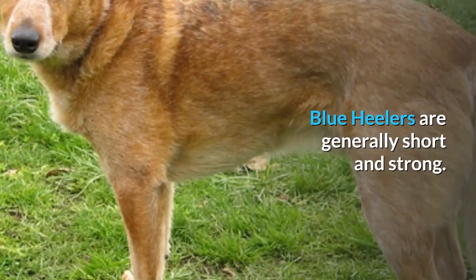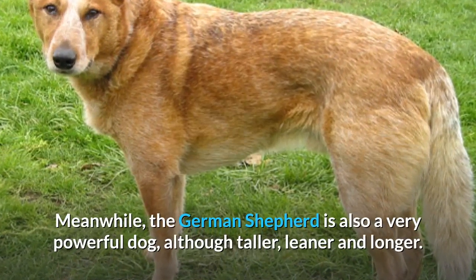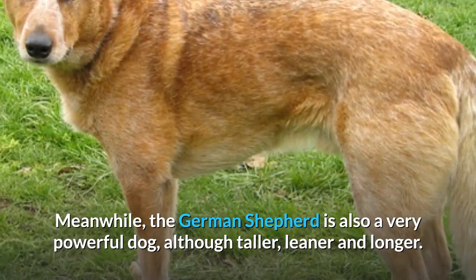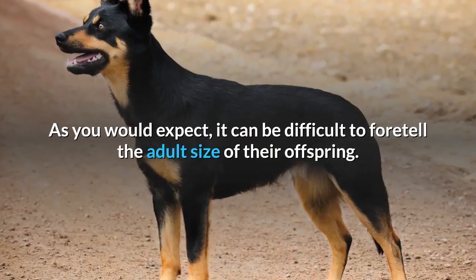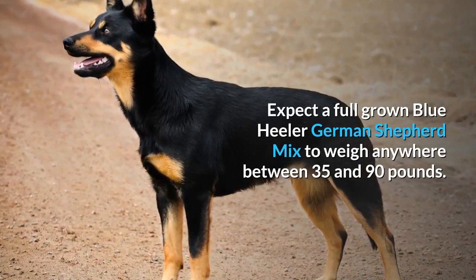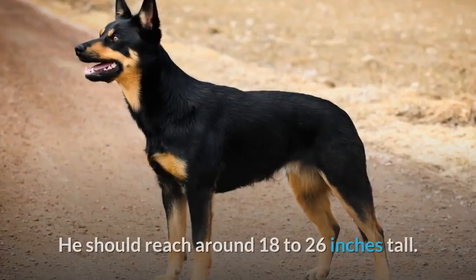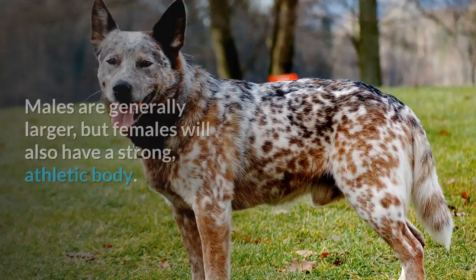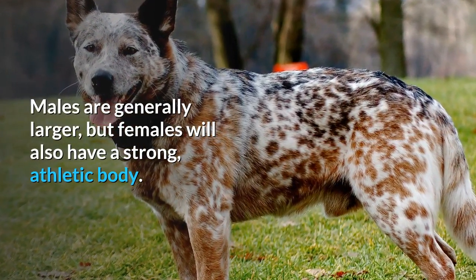Blue Heelers are generally short and strong, while the German Shepherd is also a very powerful dog, although taller, leaner and longer. Both parents are working dogs and their offspring will have a shorter frame and broad shoulders. As you would expect, it can be difficult to foretell the adult size of their offspring. Expect a full-grown Blue Heeler-German Shepherd Mix to weigh anywhere between 35 and 90 pounds and reach around 18 to 26 inches tall. Males are generally larger, but females will also have a strong, athletic body.